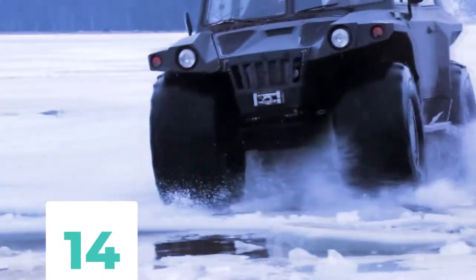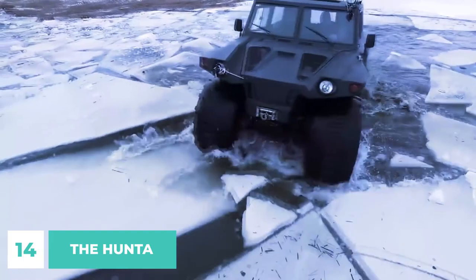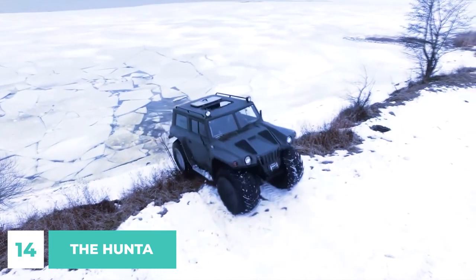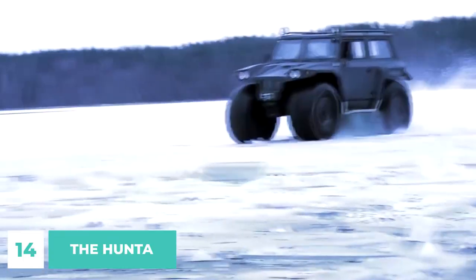Number 15. The Hunter is a self-propelled all-terrain vehicle using tubeless, low-pressure tires. The vehicle is perfect for year-round transportation and delivery services throughout a country or region. It can perform repair and recovery, rescue, and patrol operations in various road conditions.